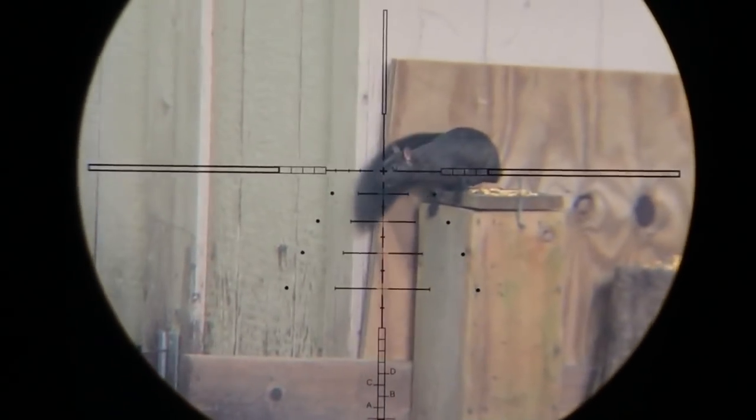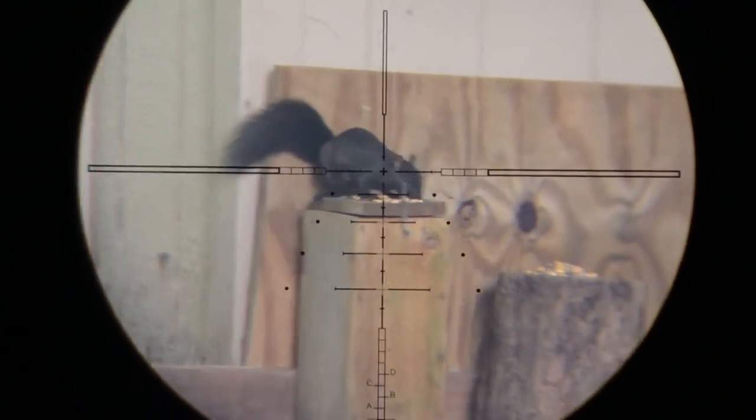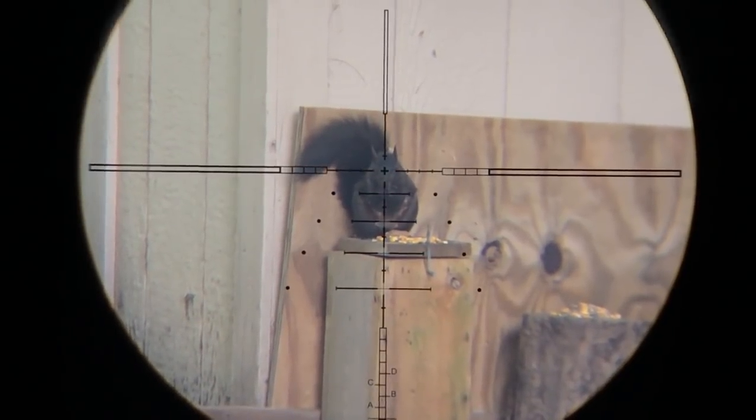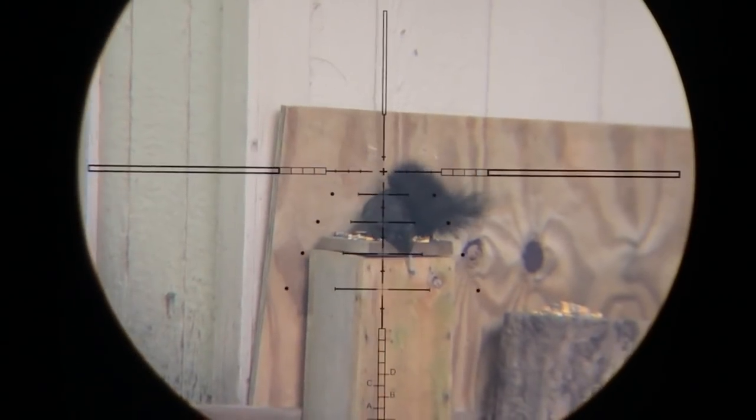Now it's hunting season, and the squirrels are not getting a pass anymore. With this shot, you can see just how precise this Benjamin Marauder really is.